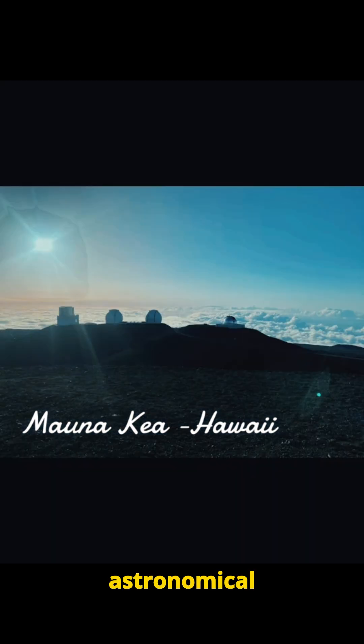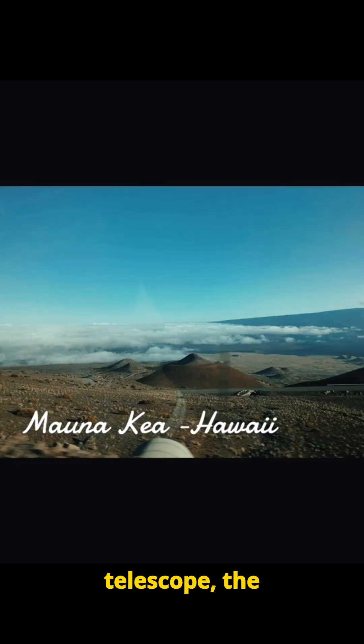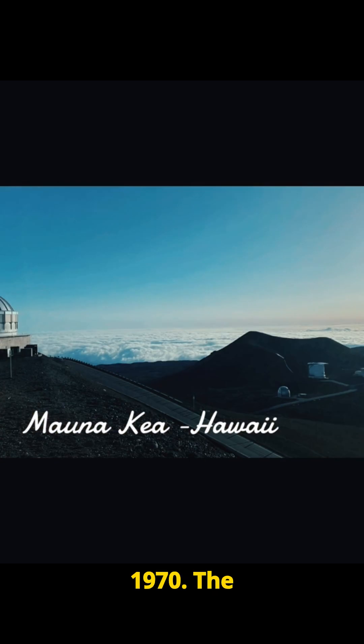Mauna Kea has been a site for astronomical observation since the 1960s, with the first major telescope, the 2.2-meter University of Hawaii Telescope, installed in 1970.